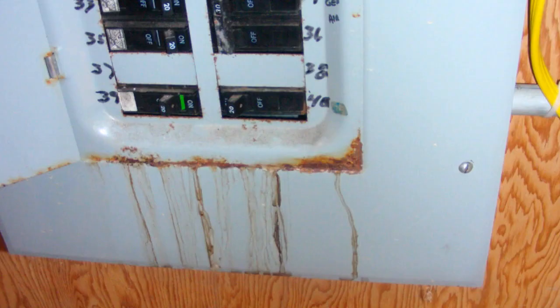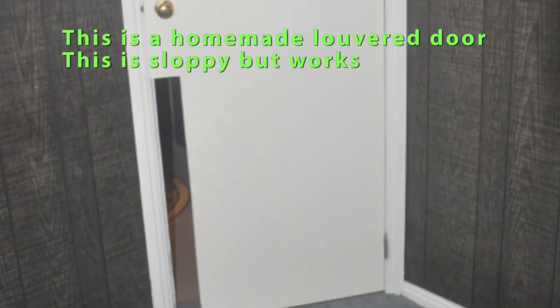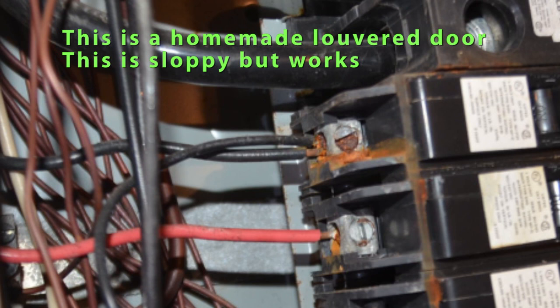Repairing these problems is simple: seal the basement cold air returns, open several basement heat registers to help slightly pressurize the basement, change the door to the basement to a louvered door, and remove the rust from the electrical panel.